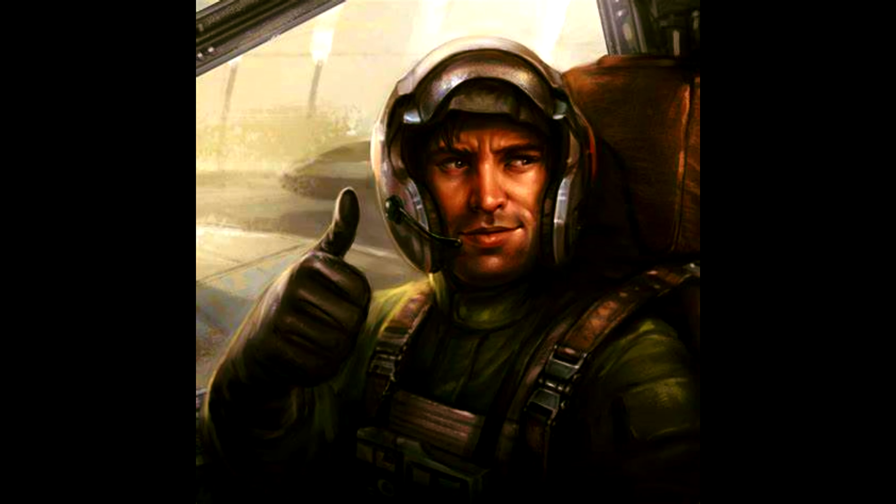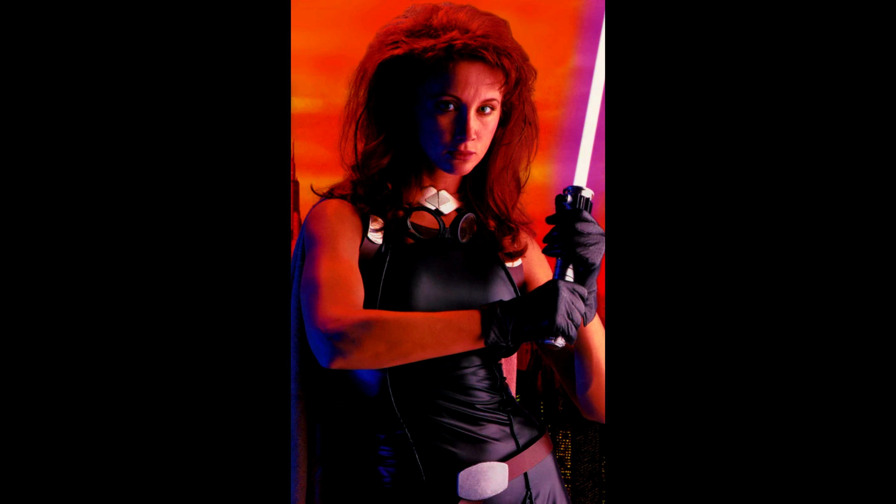Rogue Squadron member Koron Horneth also flew one on various occasions and missions. And the former Emperor's Hand turned smuggler and later Jedi, Mara Jade, flew a Z-95 that had a front-mounted ion cannon instead of the typical concussion missiles.